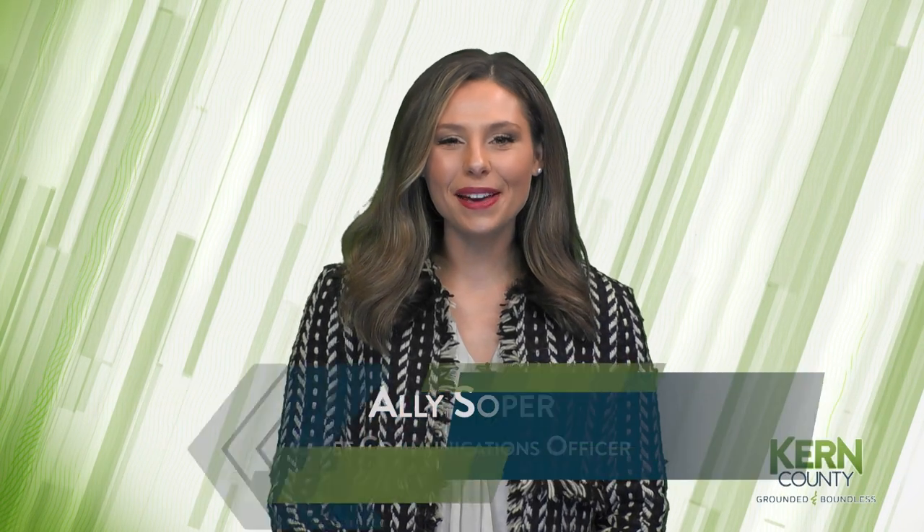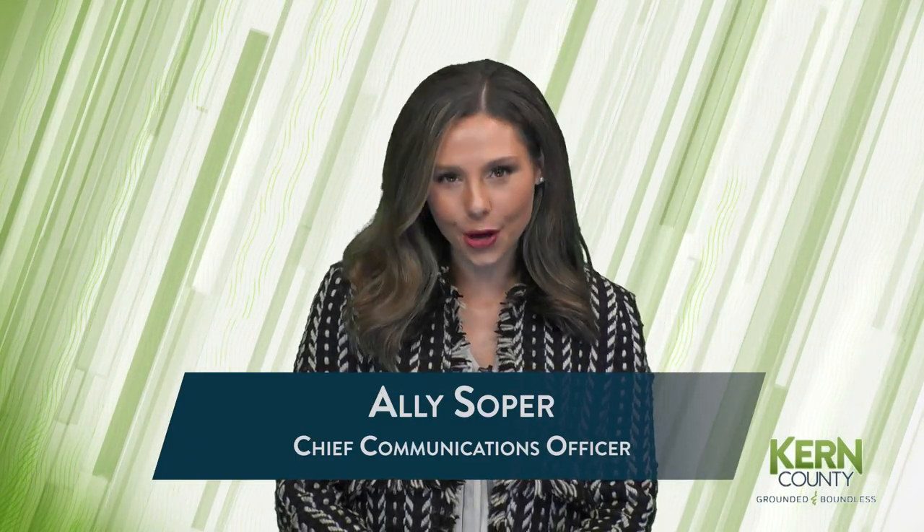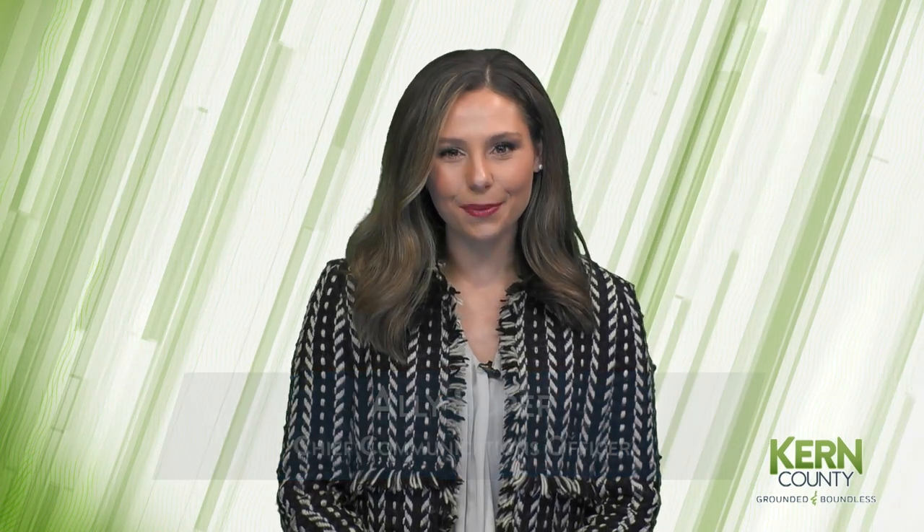Welcome to this week's Around Kern County. I'm your host, Allie Soper. We're kicking off this week's show with an exciting partnership between Kern County and the city of Bakersfield.